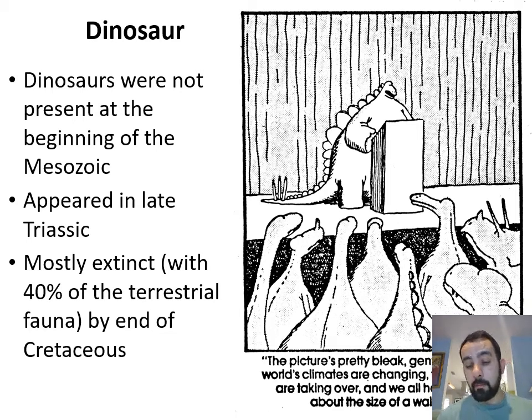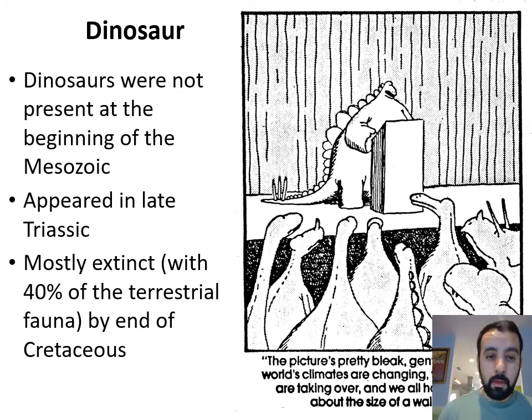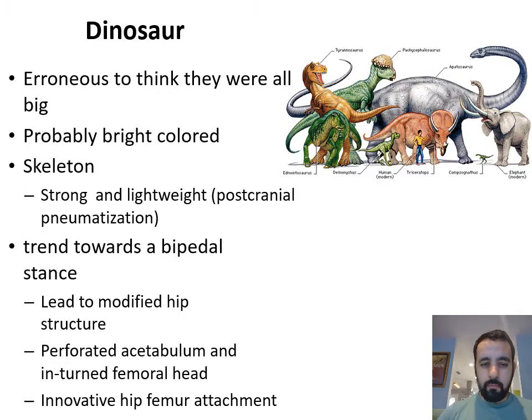All right guys, I'm still a little bit under the weather but let me try to finish this lecture so we don't fall behind too much. We're going to talk about dinosaurs. We started that theme last class — how they went extinct — and then we mentioned that not all of them are big.